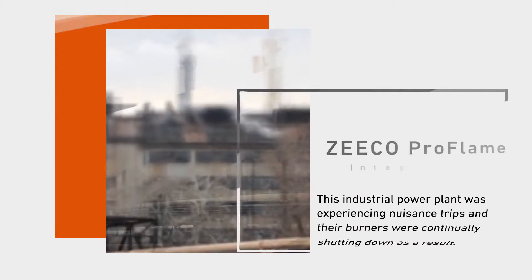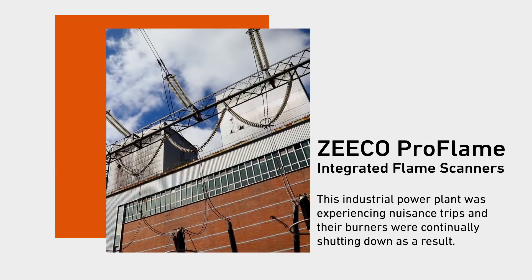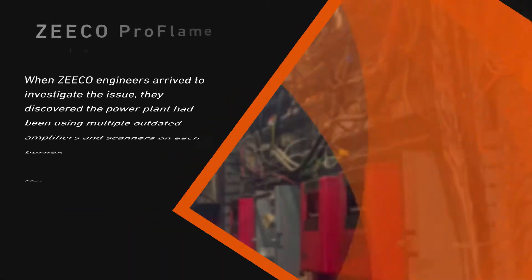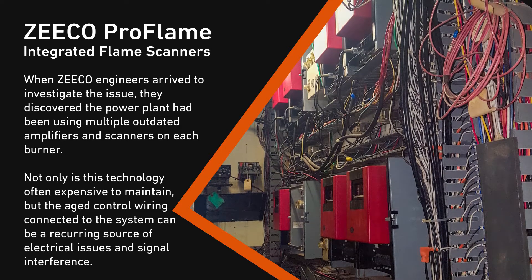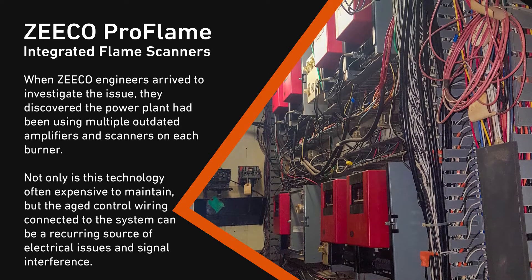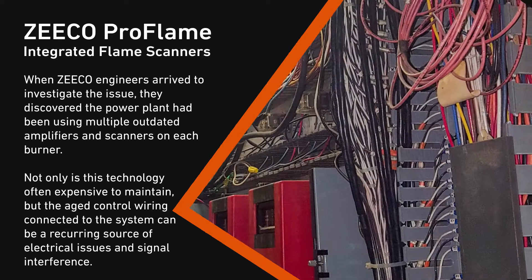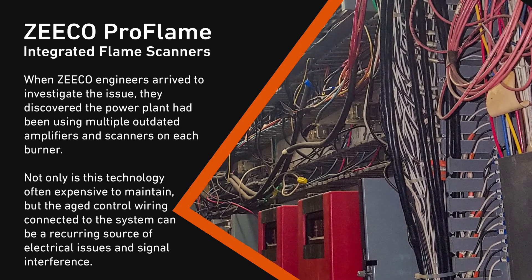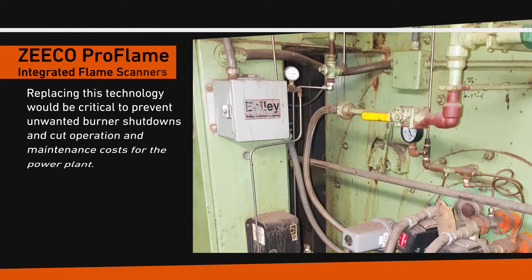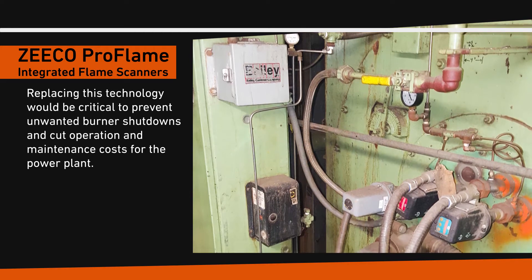This industrial power plant was experiencing nuisance trips and their burners were continually shutting down as a result. When Zico engineers arrived to investigate the issue, they discovered the power plant had been using multiple outdated amplifiers and scanners on each burner. Not only is this technology often expensive to maintain, but the aged control wiring connected to the system can be a recurring source of electrical issues and signal interference. Replacing this technology would be critical to prevent unwanted burner shutdowns and cut operation and maintenance costs for the power plant.